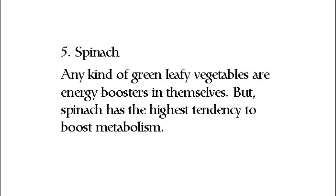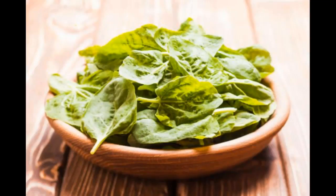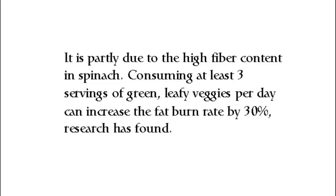Number five: spinach. Any kind of green leafy vegetable is an energy booster in itself, but spinach has the highest tendency to boost metabolism. This is partly due to the high fiber content in spinach. Consuming at least three servings of green leafy veggies per day can increase the fat burn rate by 30%, research has found.